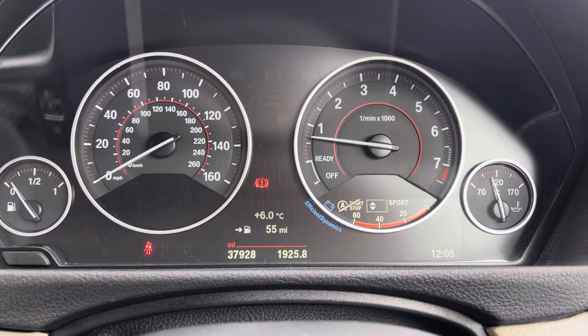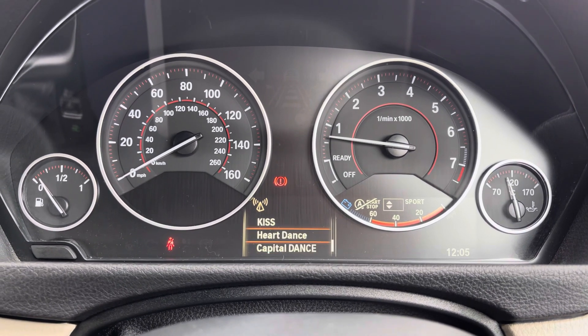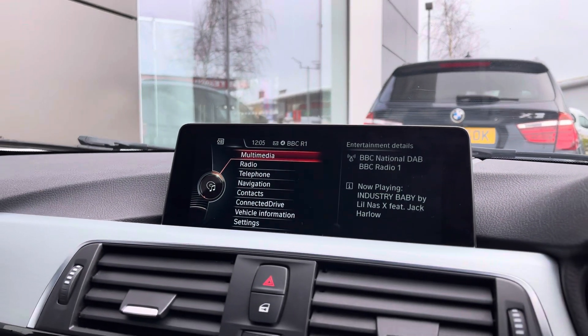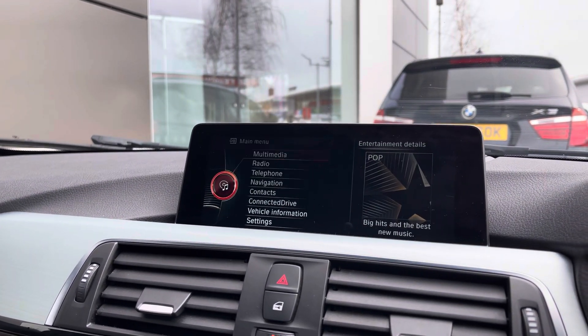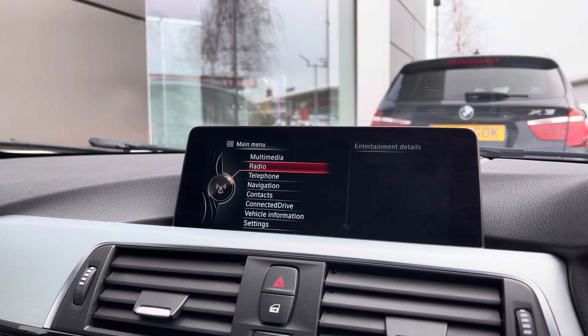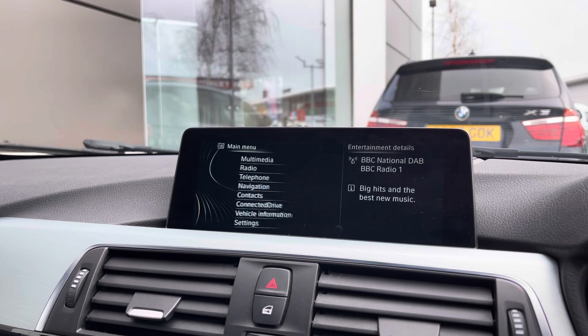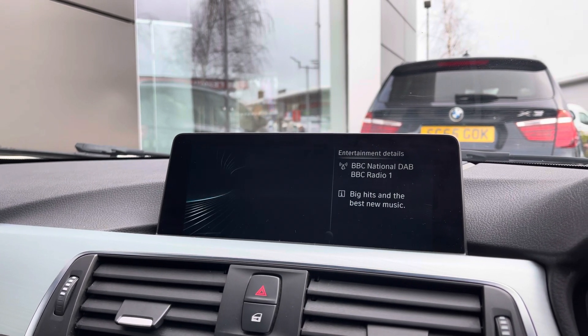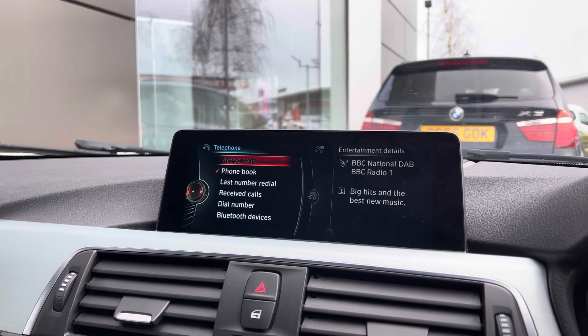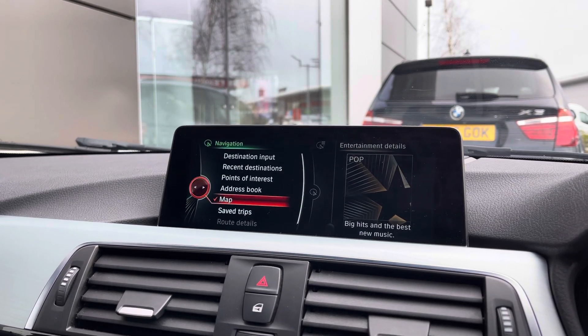Up front you do benefit from a semi-digital dashboard which houses all the information you could need for your day-to-day driving, with the likes of your multimedia settings and also your fuel economy. For your entertainment needs it's the full integrated infotainment system, housing a wide variety of applications including multimedia functions and also your DAB, FM and AM radio. You can also connect your phone via Bluetooth connectivity and keep in touch with your family and friends with ease.